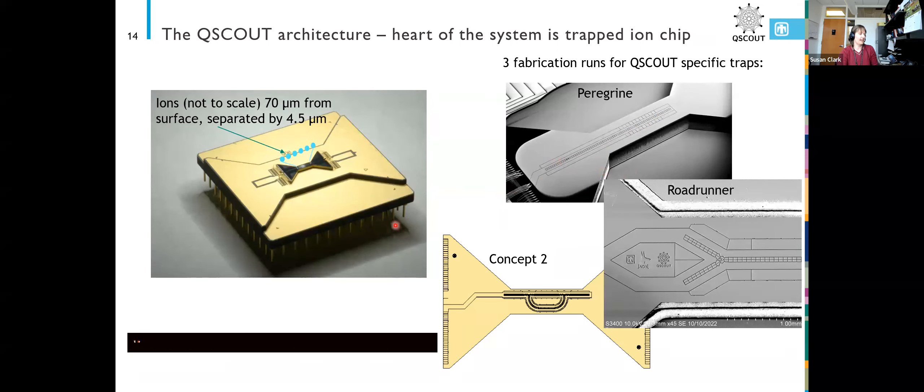We have three traps specific to QScout right now. The current system uses the Peregrine trap, which is just a linear trap, but we also have the Roadrunner trap coming out soon. That'll allow us to reorder our ions by moving some subset of them into an extra arm, and another subset into another arm, allowing us to do a mid-circuit measurement or a qubit reset.